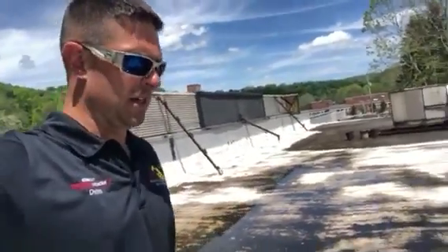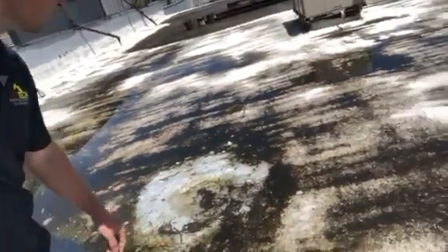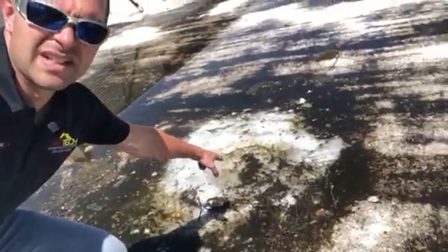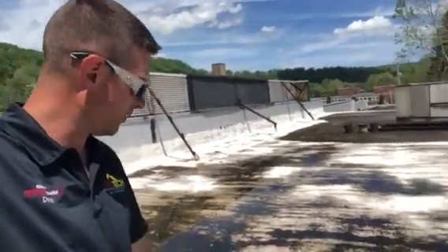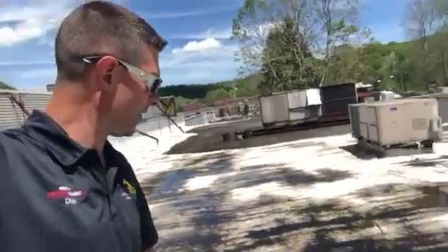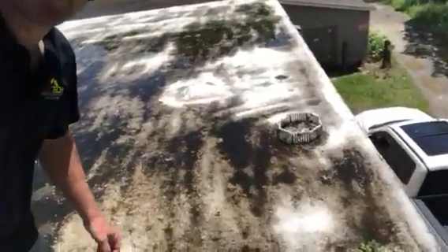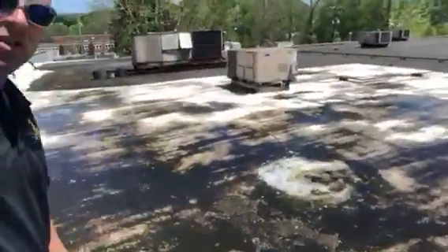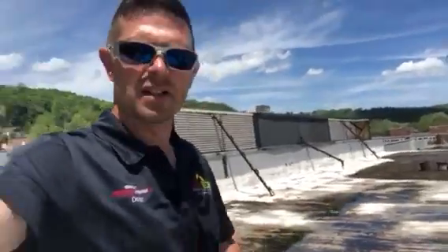A couple things — there's no maintenance, and as you can see, the drain right there was totally plugged when I got up on the roof. So I kicked the debris away, which it should have a screen. The screen's laying right there. But this whole corner is ponding. Not a good thing.